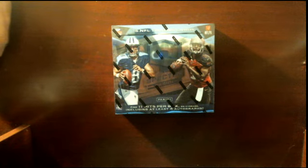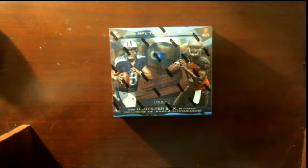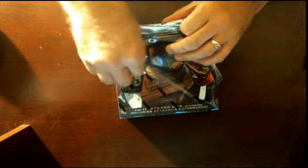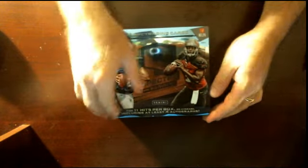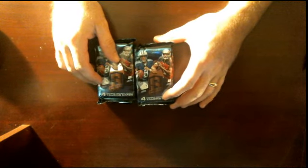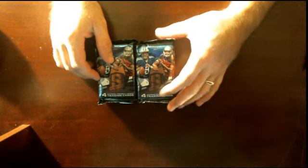All right everybody, here we are with a one-box break: Panini Spectra 2015 football. Good luck to everybody, hope to pull you guys big hits — should be a monster lurking in here. Tomorrow night I've got a full case of Inception football listed on eBay right now, so get in on that. I also got pre-sales of full 15-box cases of Gridiron Kings football and a brand new Playbook football, which is gonna be awesome.